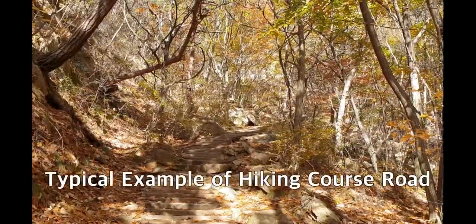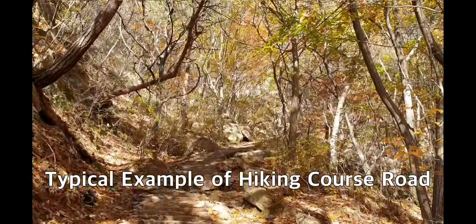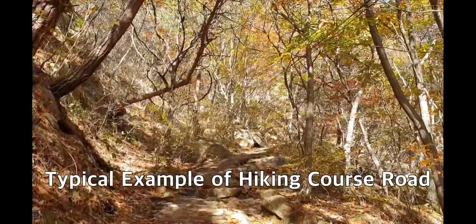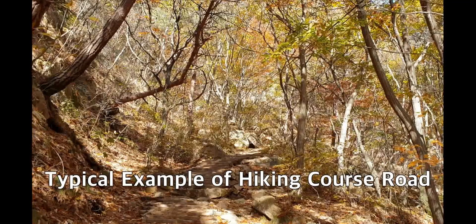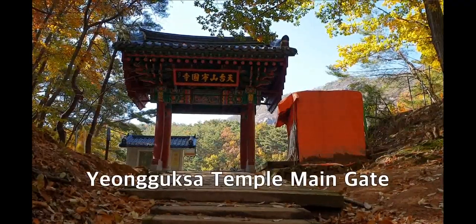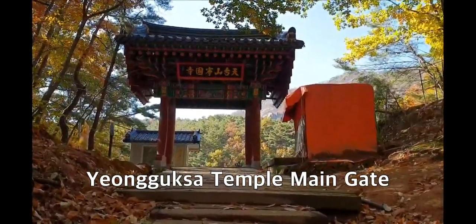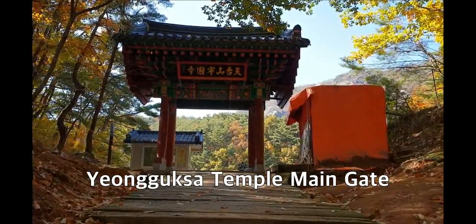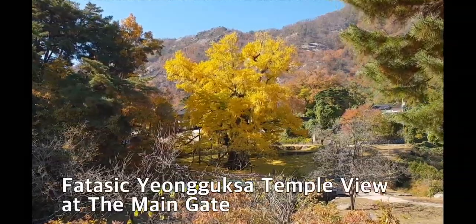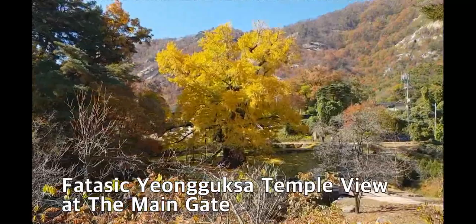This is the wooden stair road coming up from the valley stream. Soon I will meet the turning point to the hill. This is the Yangguk-sa Temple main entrance gate. I will step inside and look around. This is the well-known, very old ginkgo tree in front of Yangguk-sa Temple.